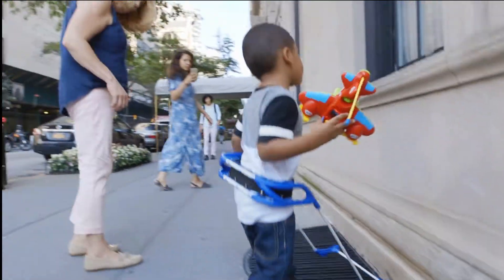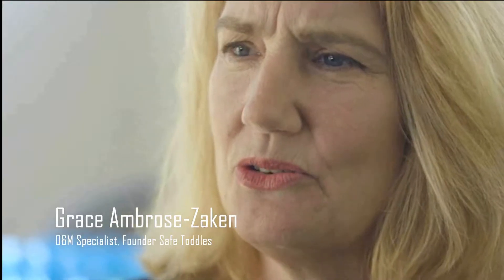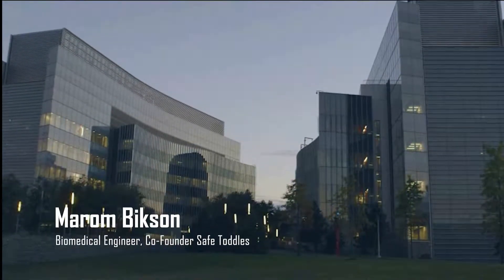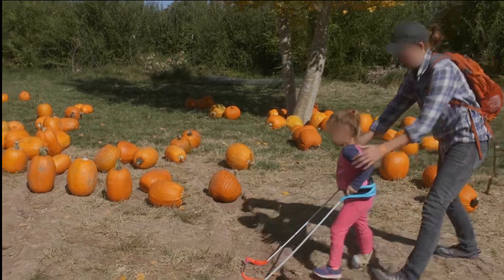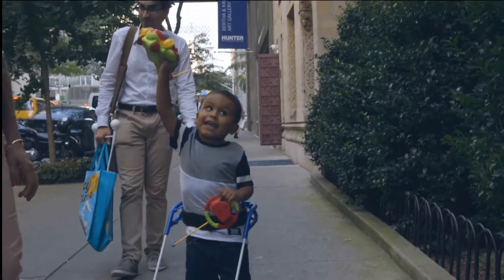The toddler cane is the first wearable white cane for toddlers who are severely visually impaired and blind. In principle it seems like a very simple idea — it's two sticks attached to a belt — except kids are not simple. Kids need to be supported in their mobility, and it ends up being an incredibly challenging project to make something that really frees these kids to explore the world around them.